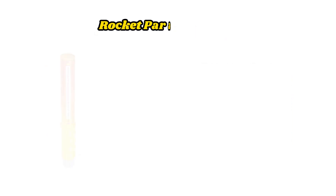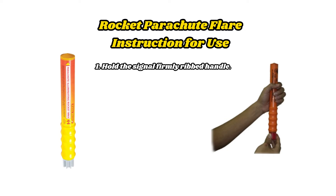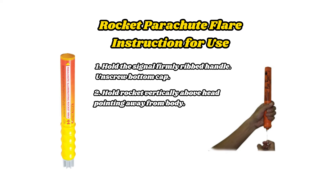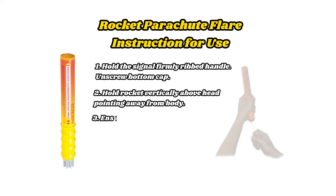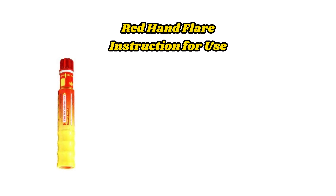Rocket parachute flare — Instructions for use: 1. Hold the signal firmly by the ribbed handle. 2. Unscrew the bottom cap. 3. Hold the rocket vertically above the head, pointing away from the body. 4. Ensure hands remain clear of the top, then pull the ball sharply to fire.